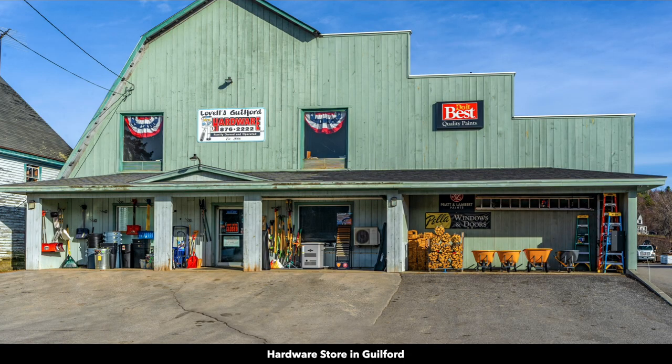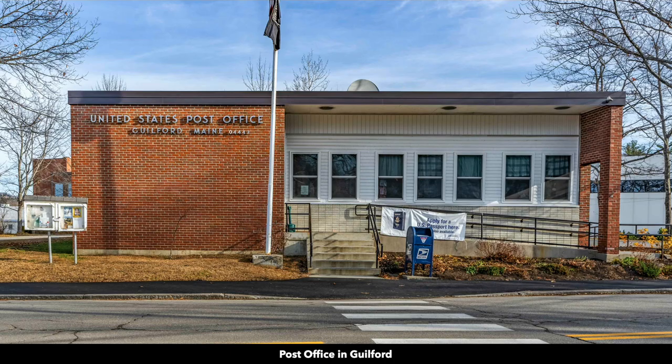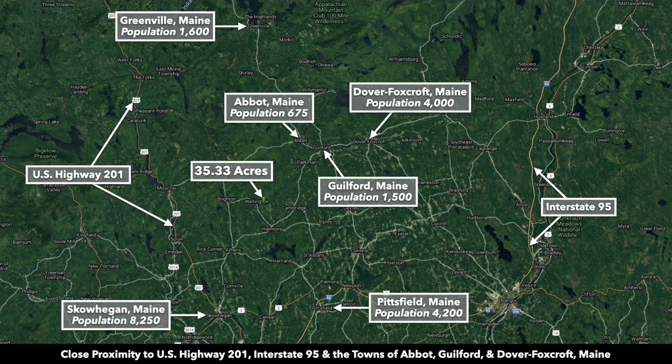You have the Piscataqua River running through Guilford. There you'll find a grocery store, hardware and building supplies, Walgreens Pharmacy, family dollar store, post office, and furniture store. There's a river walk and one of those beautiful covered bridges over the Piscataqua River.